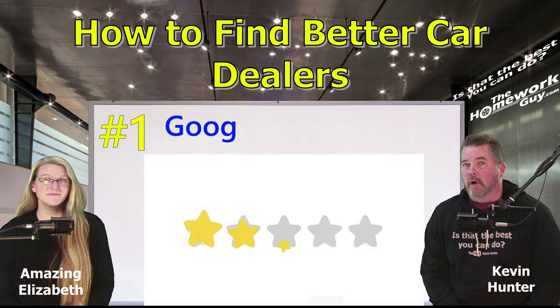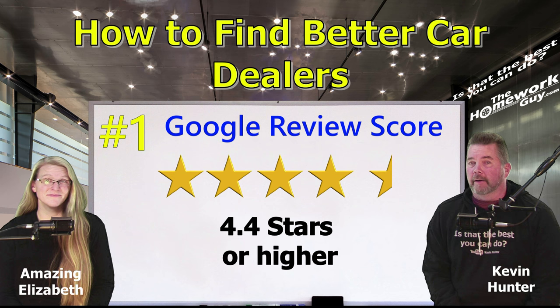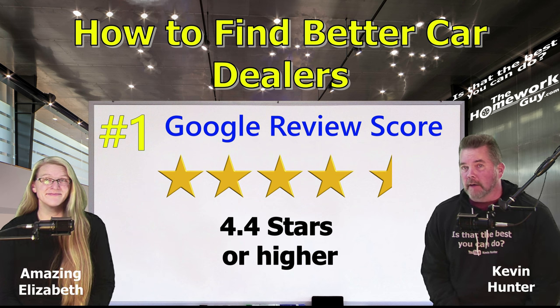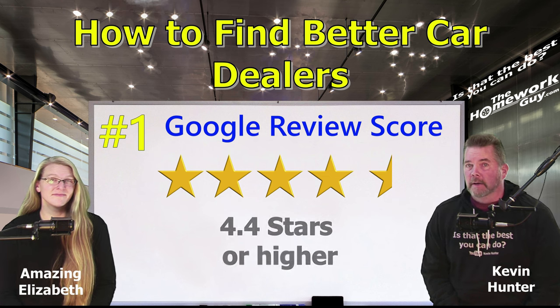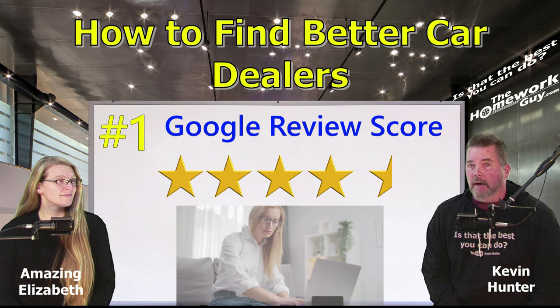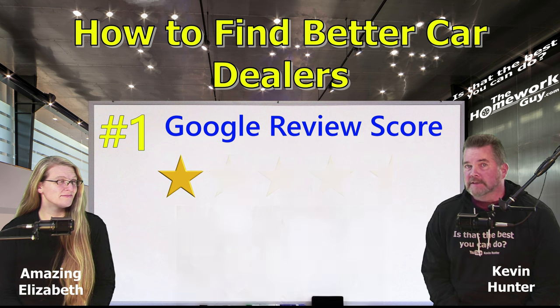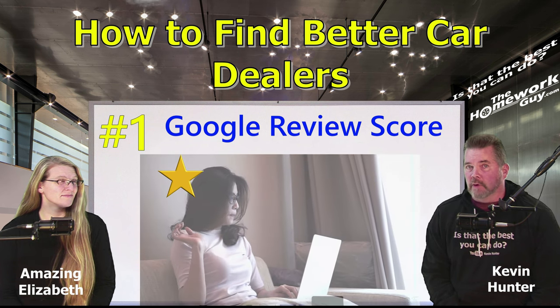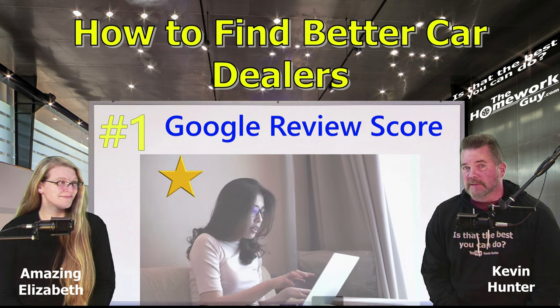Number one is the overall raw Google review score, which must be 4.4 or higher. If it's 4.5, 4.6, or 4.7, that's even better. If the score is below 4.4, we pass over that dealer. Better dealers consistently get higher scores, which bring their average up quite high, and we're looking for consistently good service. It's not to say a dealer with a high average score won't have a bad review or two — read them and then see how the business responds.